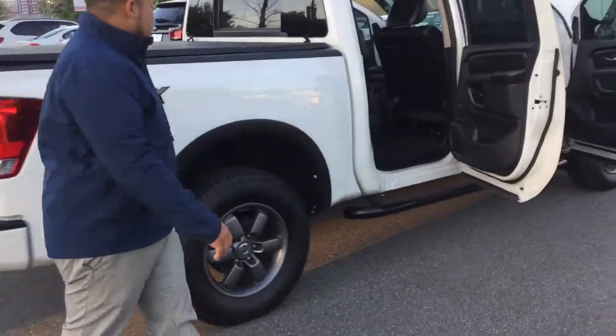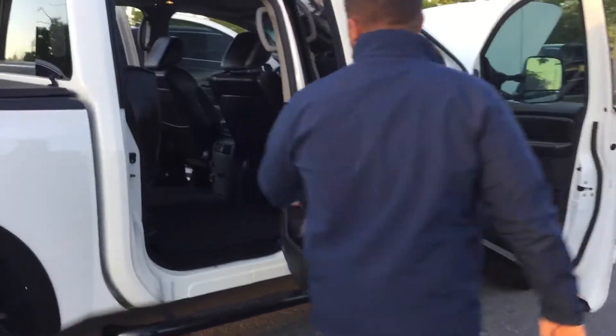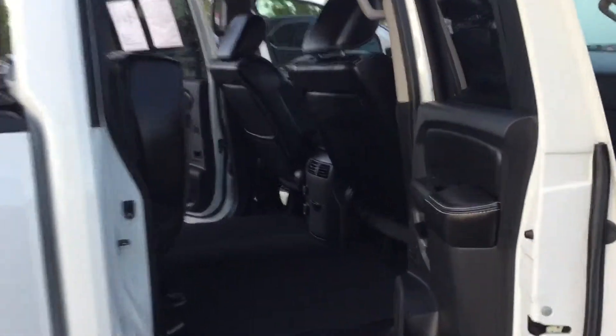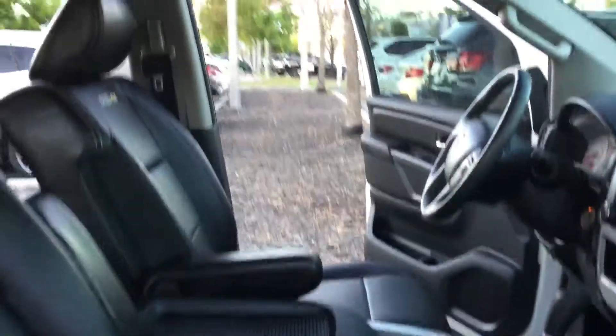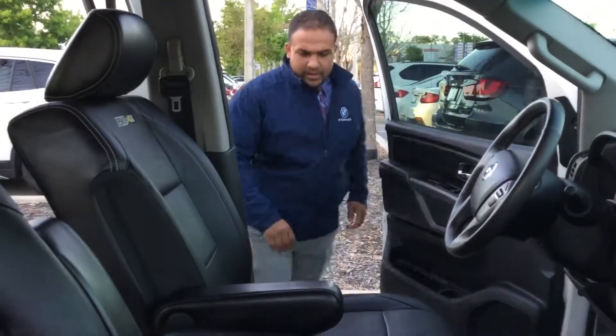Just going to move right here to the passenger side. Alrighty, let's go ahead and fire this thing up real quick.